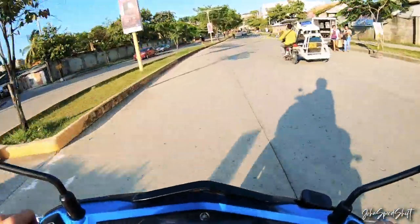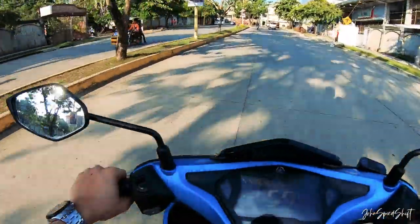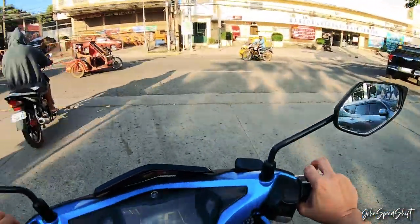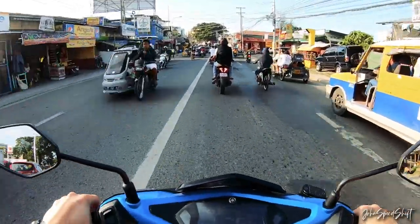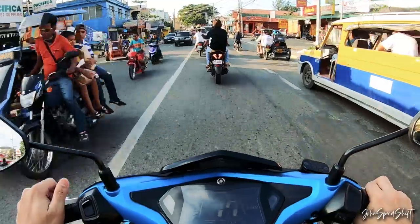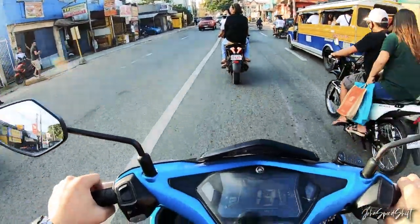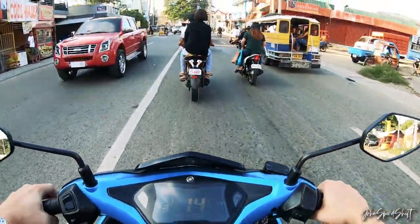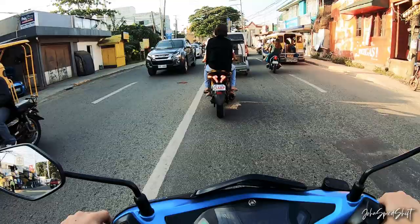Those were the factors I considered when I bought this — I was really looking forward to how the engine works. This engine is derived from the Yamaha R15. What I like about it is that it is one of the best and most advanced engines in the small displacement bike segment.